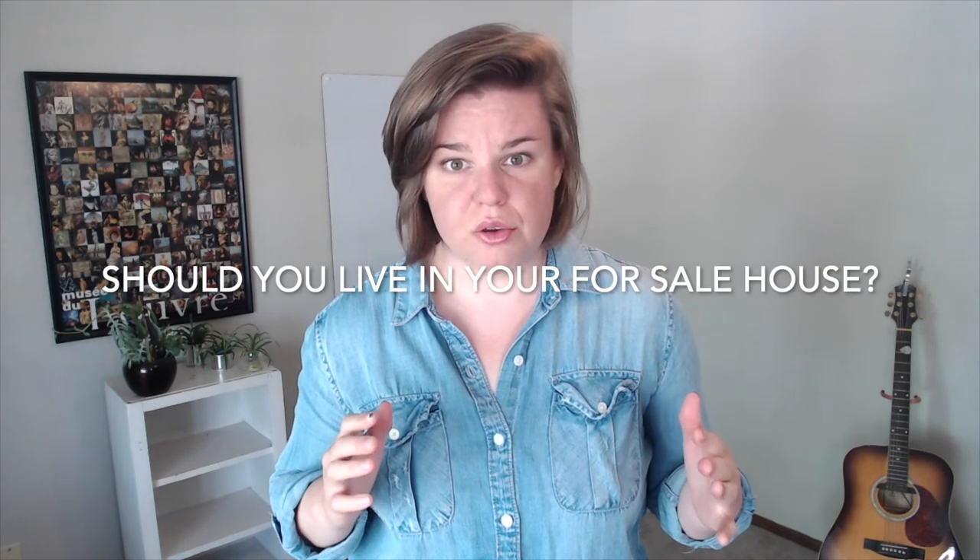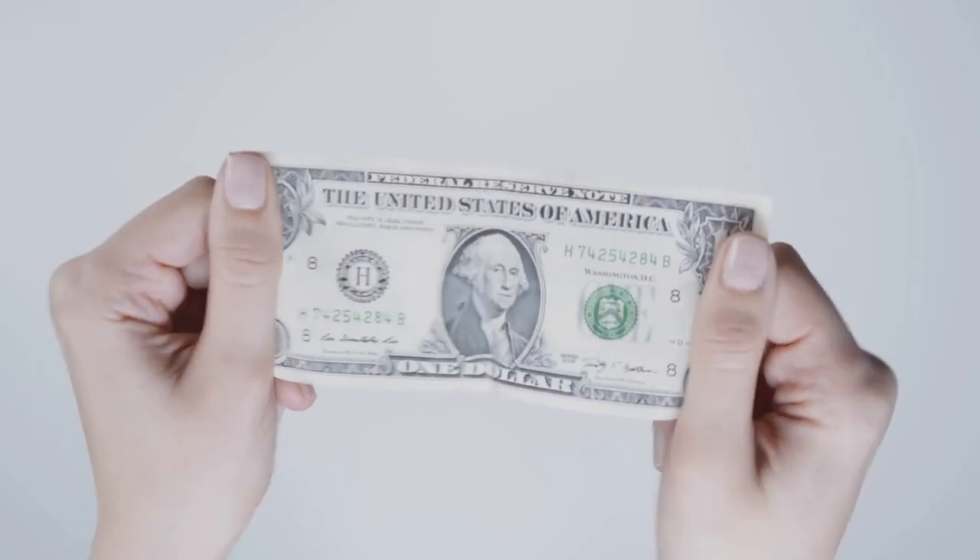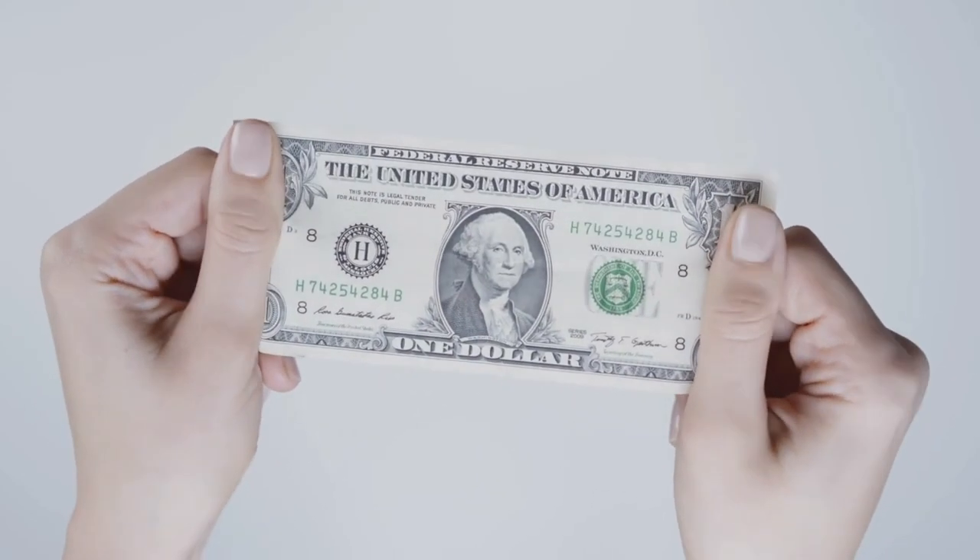One of the first questions you're going to need to ask yourself is: can you live in your house as you're selling it, or do you need to go ahead and move out? Maybe you can purchase a new house before you sell your house, maybe you can't. This is a question to take to your financial advisor or a local lender. Understanding your options for financing and your hard-earned cash can make this so much smoother. Start this conversation long before you actually think of selling, so you can adequately prepare your finances and come up with a strategy that's going to save you the most money in getting into a new home.